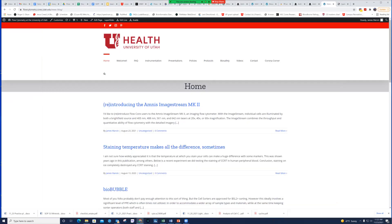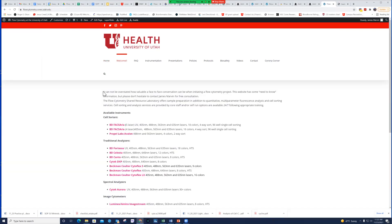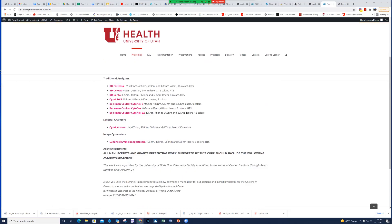So we're going to pop over to our website at flowcytometry.cores.utah.edu. The first tab is the Home tab — basically our blog, where we randomly post things when we get new instrumentation or optimize staining procedures. The Welcome tab is an introduction to the facility — this is where the onboarding video will eventually be posted. You can also see an overview of our instrumentation and a link to the text for acknowledging the facility.